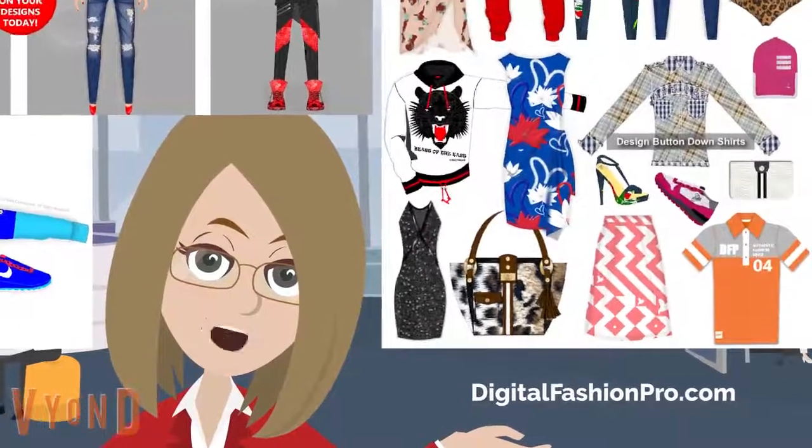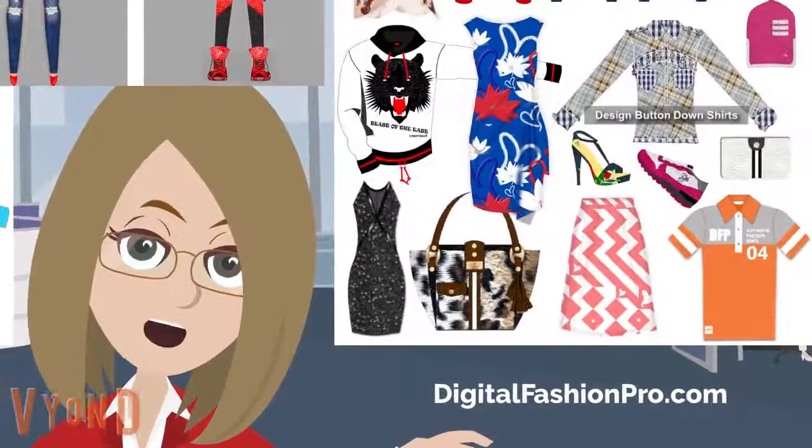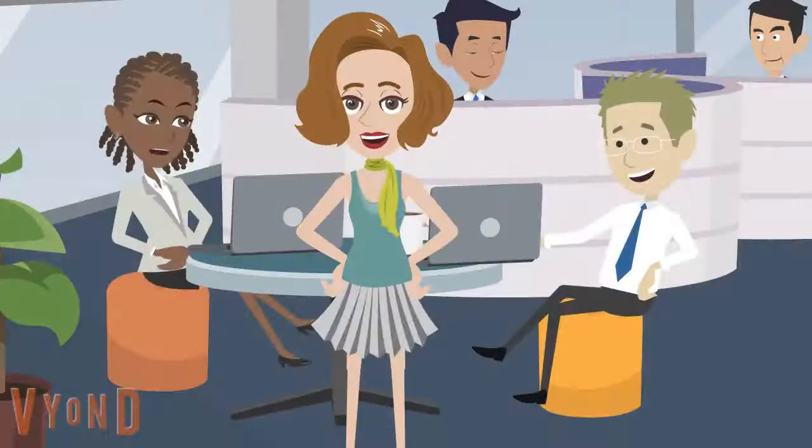Design jeans, t-shirts, dresses, leggings, swimwear, hoodies and more. I like that Digital Fashion Pro is used by fashion designers and clothing lines worldwide. I like that it is also taught in over 300 schools. I can't wait to start creating my designs.